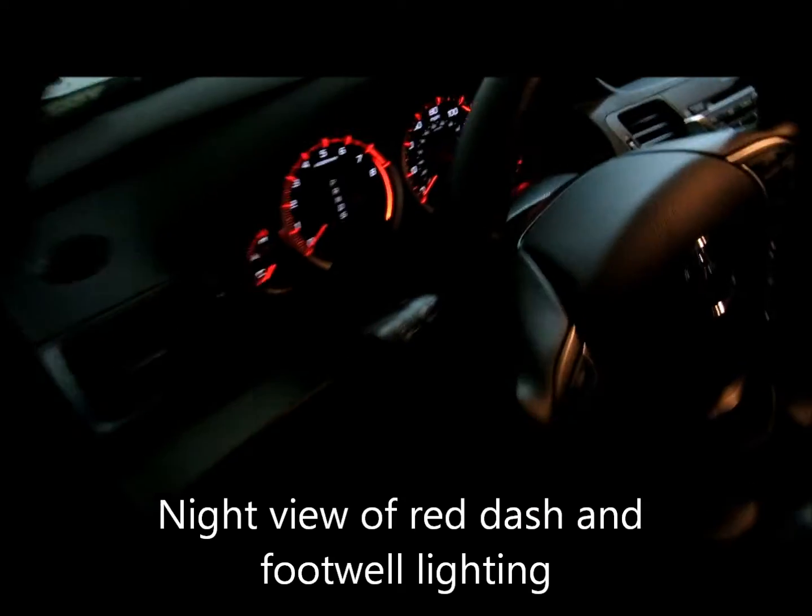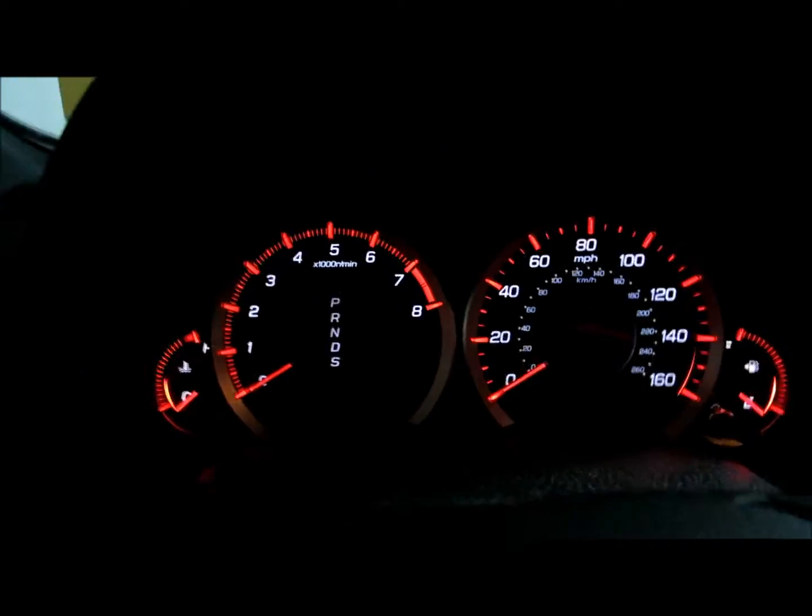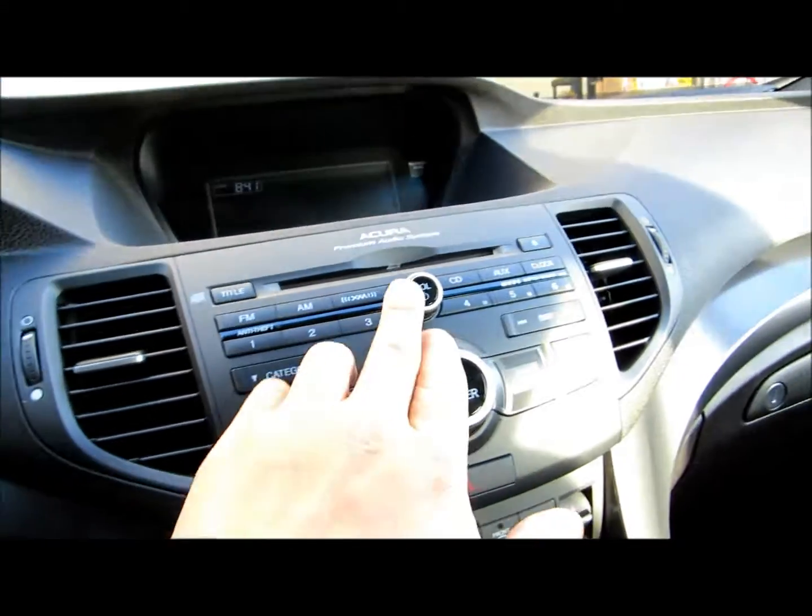Basically, all the gauges are nice and red. Not only that, when you enter in, you will notice that the brake — the light above the brake — is also red. Check out the video.